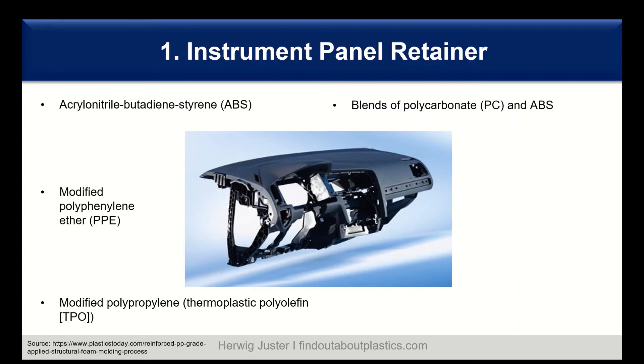Another material for IP carriers is modified polyphenylene ether, PPE. Modified means that most of them are blended with polystyrene. PPE offers a high heat deflection temperature and good flame resistance, combined with good flow and good impact behavior. However, PPE needs to be painted because it lacks UV stability and color stability. For instrument panels, UV resistance and chemical resistance are really vital and outweigh the heat resistance advantage.